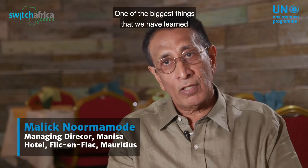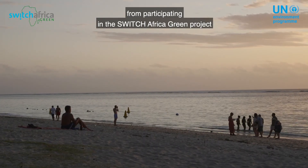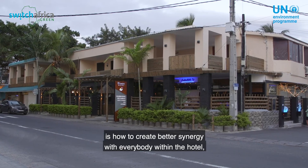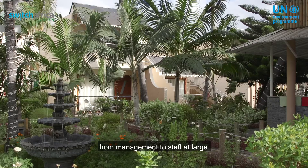One of the biggest things that we have learned from participating in the Swiss Africa Green Project is how to create better synergy with everybody within the hotel, from management to staff at large.